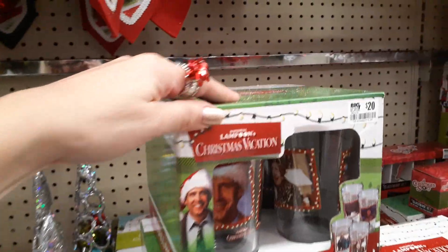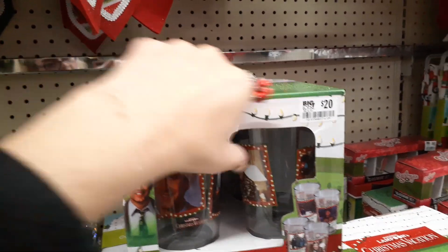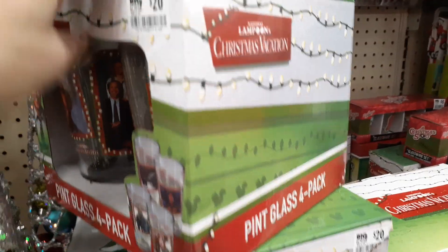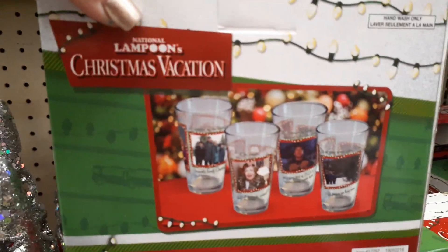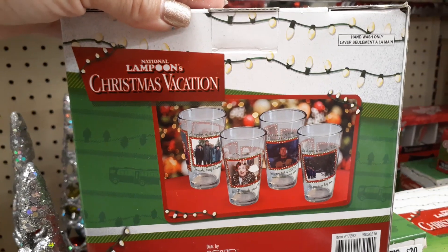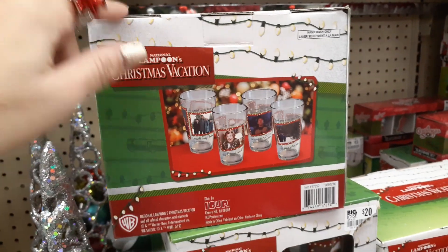Christmas Lampoon Vacation — $20 a pint, a four pack. If you know someone that is a Christmas Lampoon Vacation fan, these are just fun to serve up anyways. That movie is hilarious if you haven't seen it.